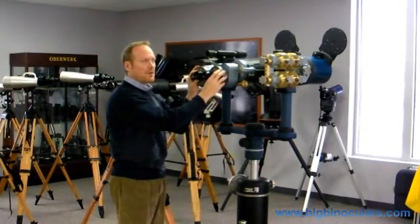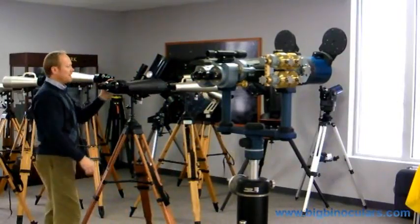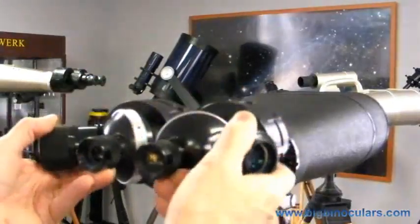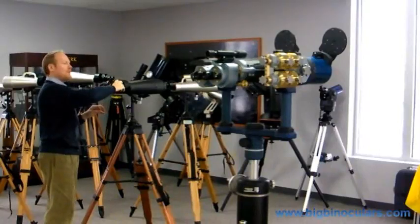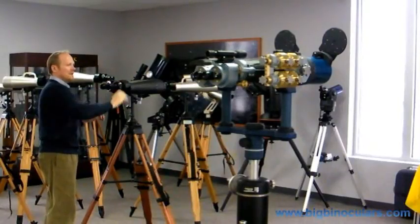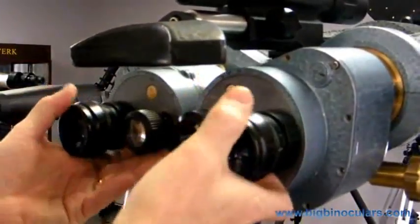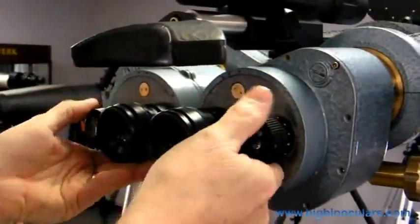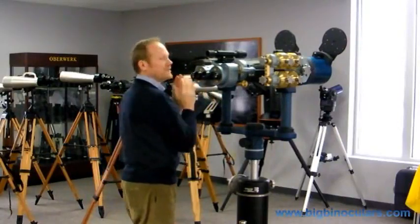The turret system here is similar to the turret system found on the Overwork long-range observation binocular, which has 25X and 40X eyepieces on rotating domed turrets. The Overwork turrets have detents, so the eyepieces snap into position. The NECO turrets do not have detents — you simply rotate the eyepieces into alignment and fine-adjust to achieve perfect vertical alignment between the two sides, so it's always in perfect collimation.